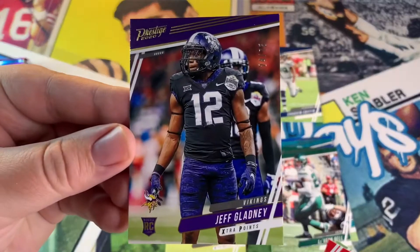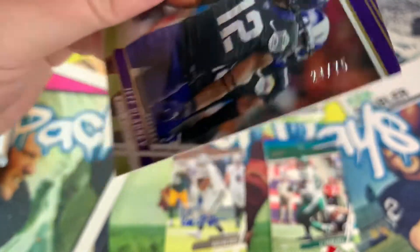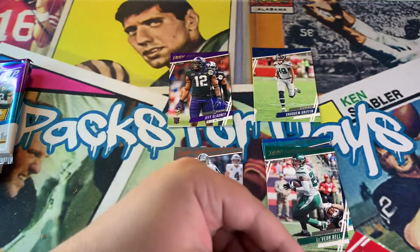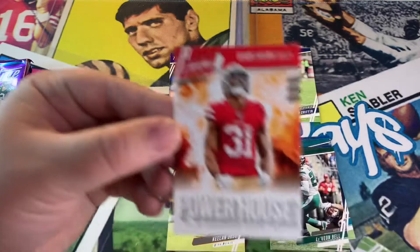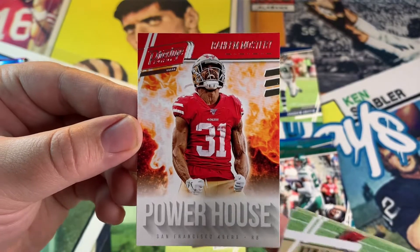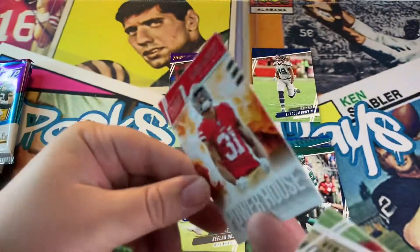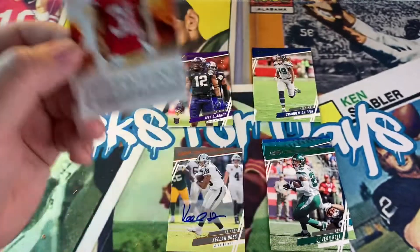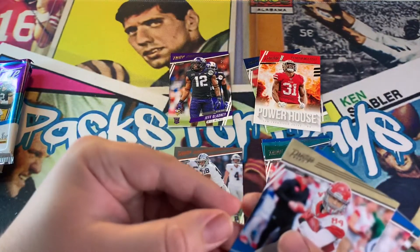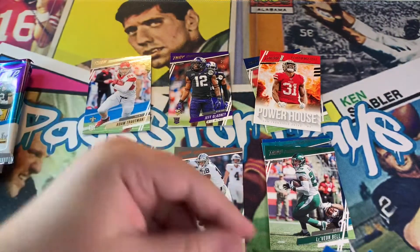We got Jeff Gladney for the Vikings rookie — also numbered, 24 out of 75. We'll keep the rookie. Oh, powerhouse Raheem Mostert — that's a sweet-looking card, I like the fire in the back. That's awesome. Mostert, you want a contract extension?